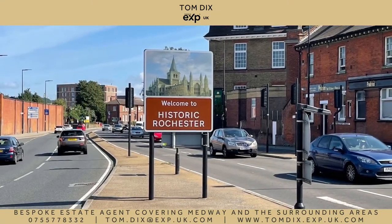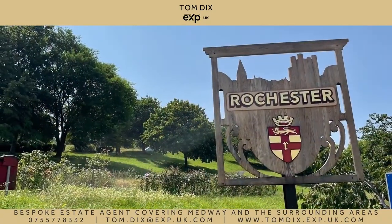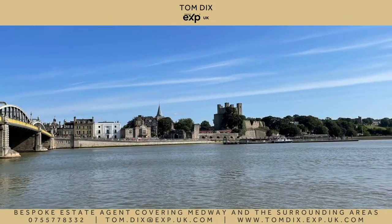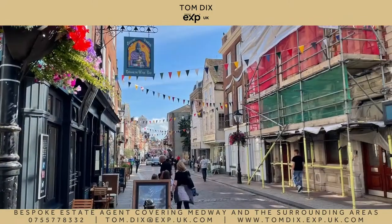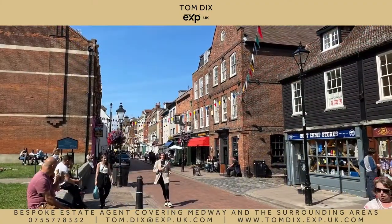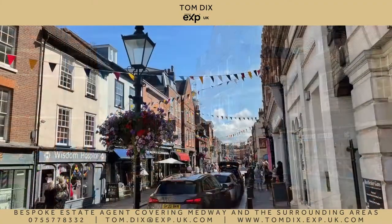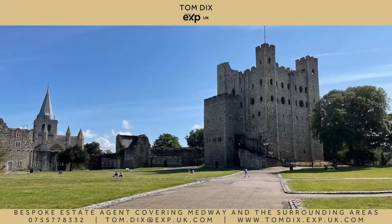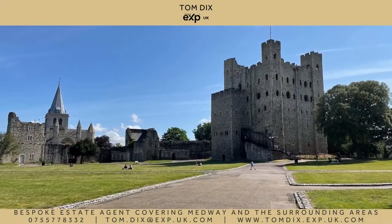Rochester boasts an abundance of history and is heavily connected to Charles Dickens. The Dickens Festival is just one of a number of themed weekends held in the high street throughout the year. The cobbled high street is a huge attraction for its independent boutique shops, quaint cafes, highly recommended restaurants and traditional pubs. Rochester Cathedral and Castle sit on the edge of a sweeping bend of the River Medway.